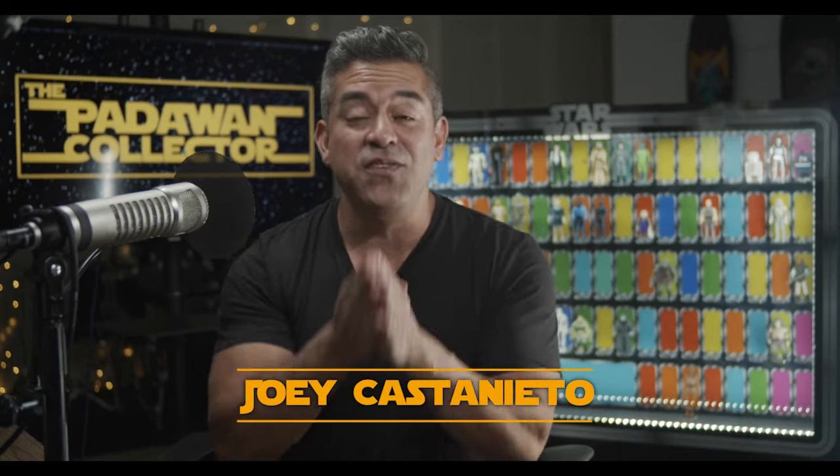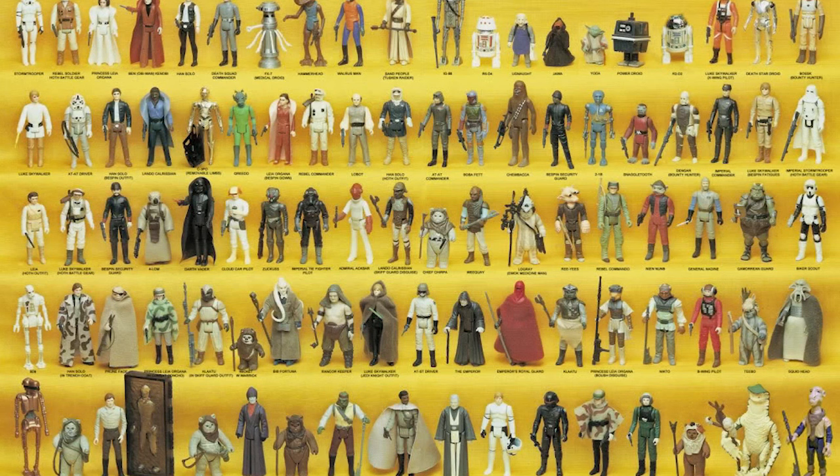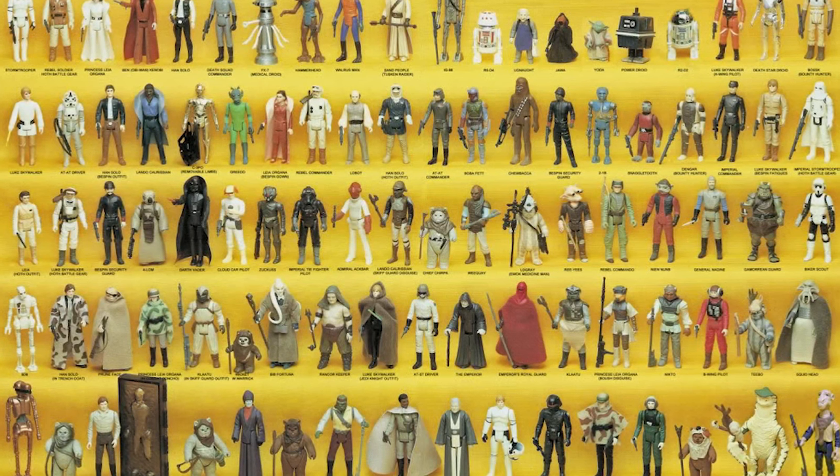Welcome back to The Journey, and if you are new, we are collecting the entire Star Wars Kenner line starting from 1977 and ending at 1985. And we have started from scratch, but we're making progress.